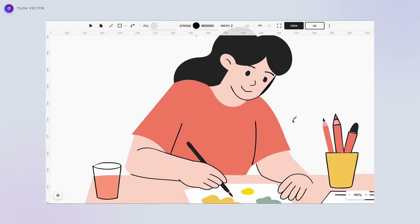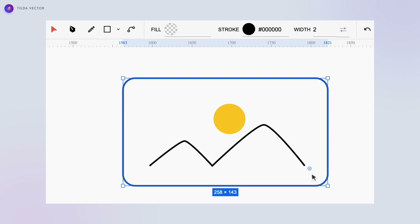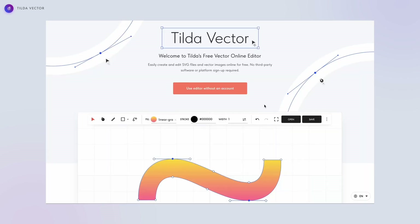Get even more creative with the updated vector editor. It's now easier than ever to create freehand vector elements, bend lines, and adjust the corner radius of your shapes. You can access all of this in a standalone web version of the editor without logging into your Tilda account.